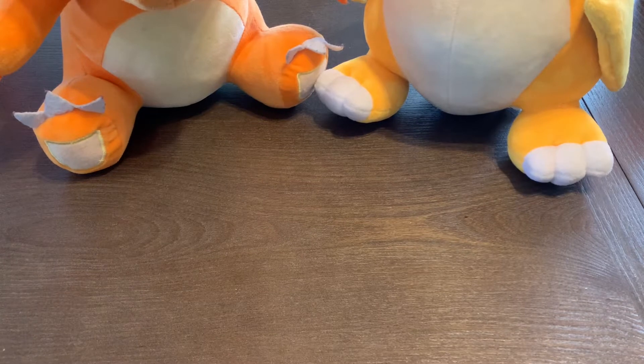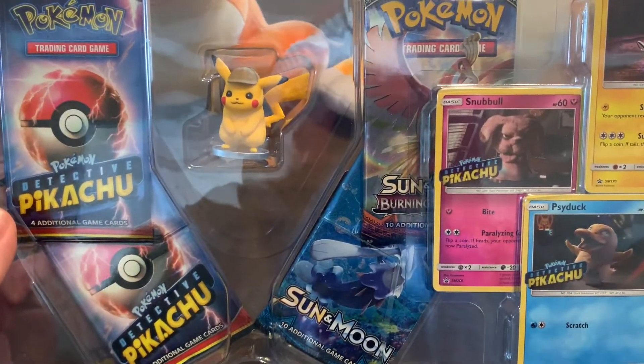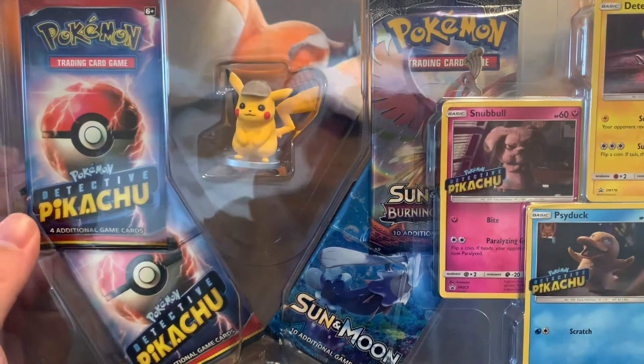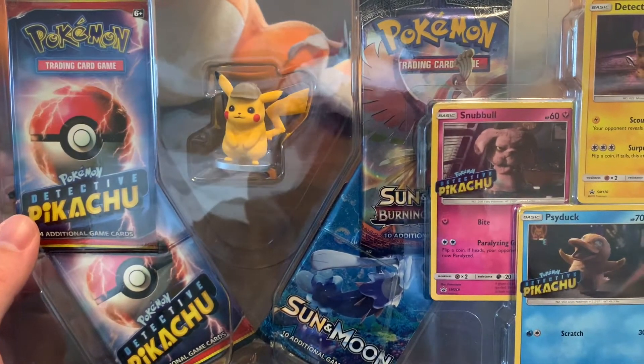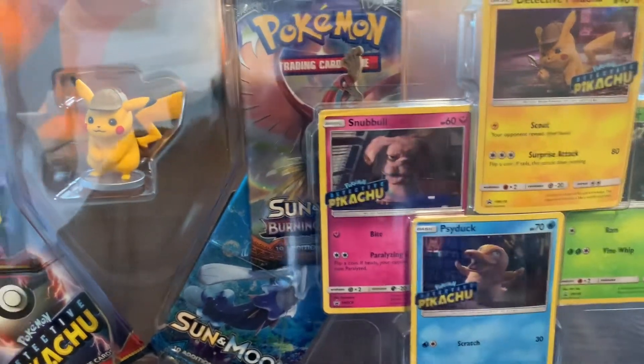I hope you guys are doing good and excited for all the stuff. I want to thank everybody for supporting the channel, really helping me out with subscribers and stuff like that. It's been amazing. I'm up to 20 subscribers, which I thought was insane, considering I just kind of started this to spread some love and open some Pokemon cards and have some fun.